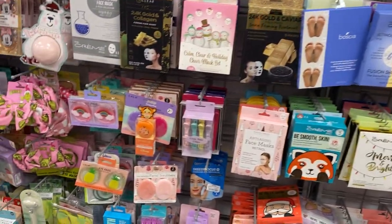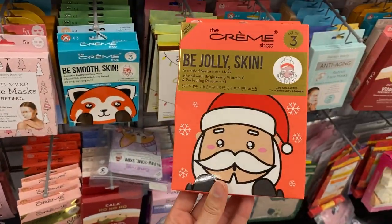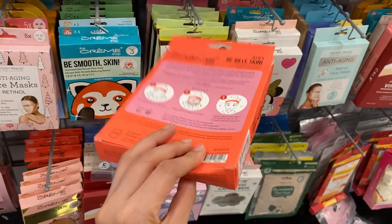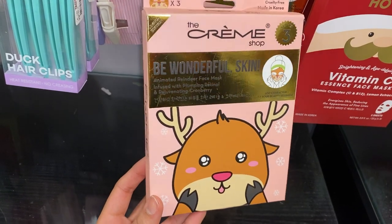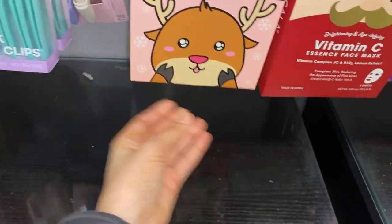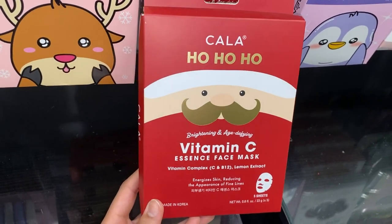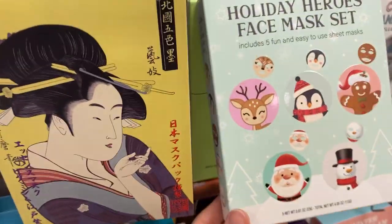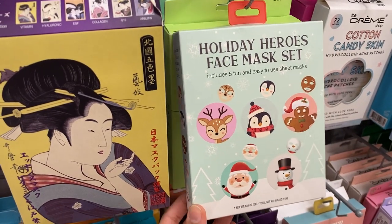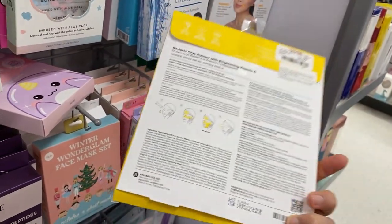We have a wide variety of skincare, including holiday face masks. This vitamin C face mask is a sheet mask with a Santa Claus design, and here's a reindeer one. There's also a vitamin complex sheet mask — sheet masks are great stocking stuffers and make great individual care package items. They have so many cute Christmas designs, and even some Dr. Jart ones that are only nine dollars.